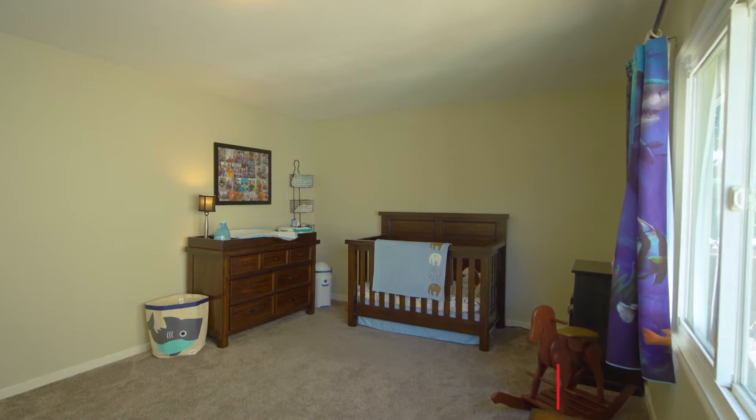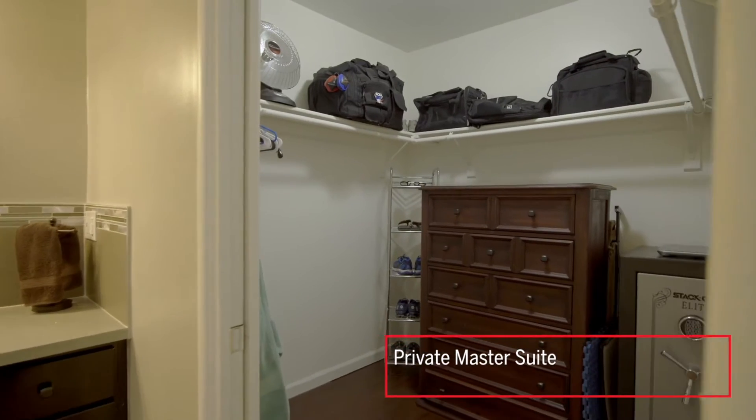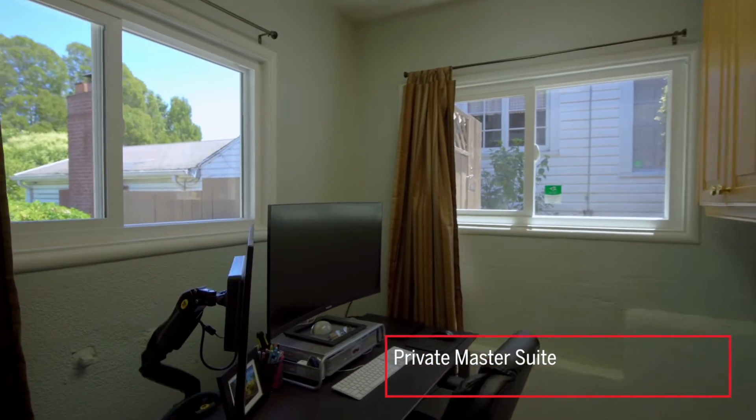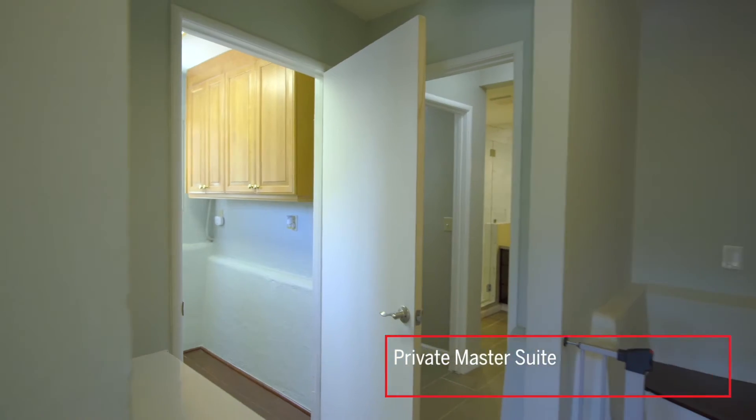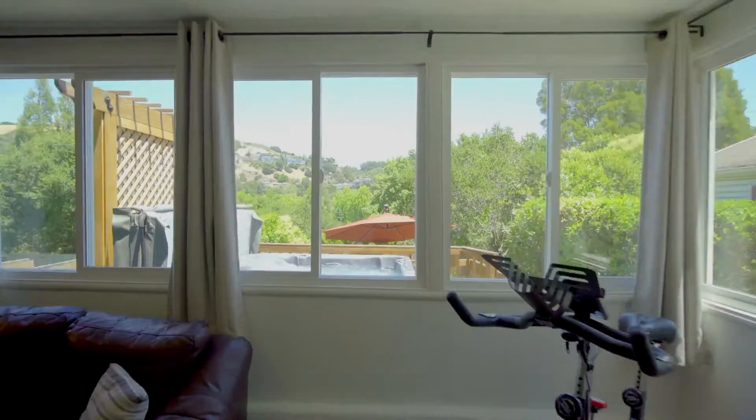Downstairs you'll find your private master suite complete with a walk-in closet and a beautifully updated bathroom. Here's your zoom room office space and direct access to your beautiful sunny yard.